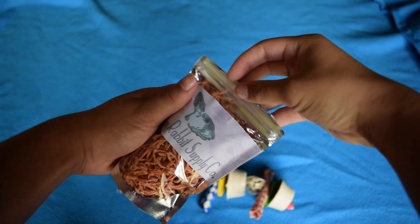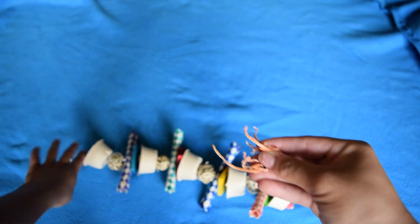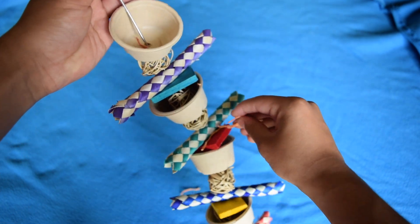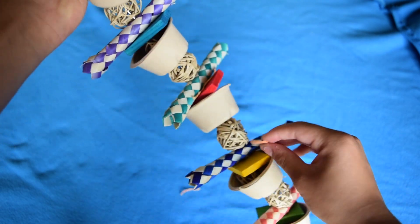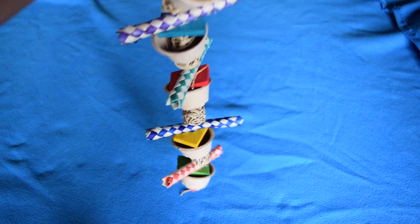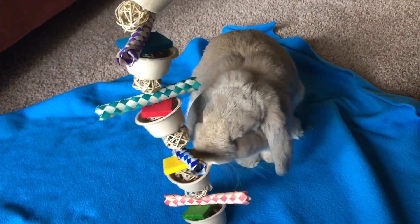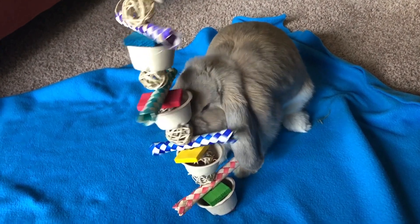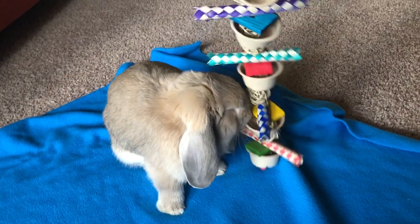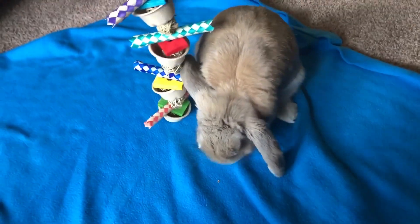I wanted to show you really quick the foraging kebab and how you could use it. I just took some dehydrated carrots from Dreamy Rabbit Supply Company, and I was careful not to take too many because carrots have a higher content of sugar and you don't want to give your rabbit too much sugar. I just put about one or two pieces in each of the cups. I really love the cups because they're just thick enough to let your rabbit sniff it, but small enough so your rabbit really has to work to get the treats inside. You can see Milo really enjoyed it — it was really cute just to watch him go after it. I think if you have a picky bunny, this would be a good option, because as long as your rabbit likes the treats inside, they're going to like the toy.